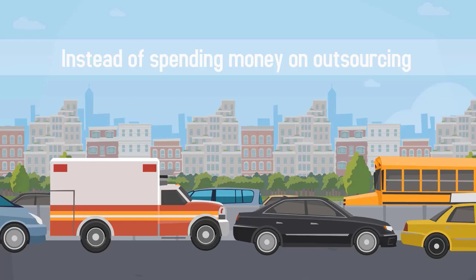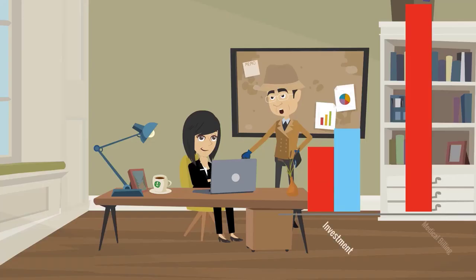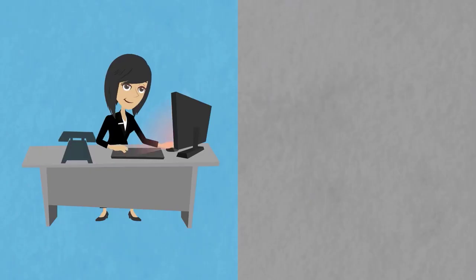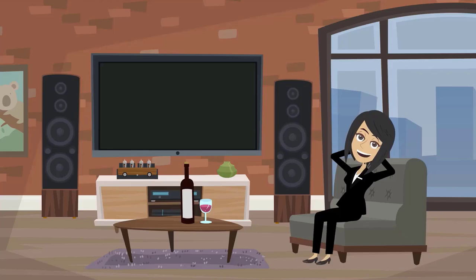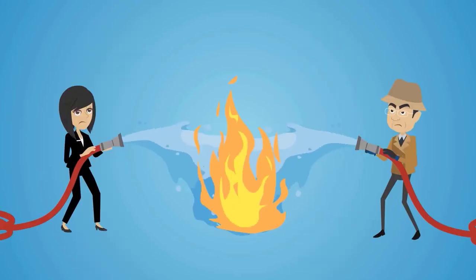Instead of spending money on outsourcing, doctors can tweak processes in-house and maximize their investment in medical billing training. However, outsourcing can have its advantages too. Generally speaking, outsourcing is more cost-effective than training and maintaining staff in-house. Outsourcing allows you to be more hands-off, removing the need to micromanage employees, deal with billing issues, and constantly put out fires.